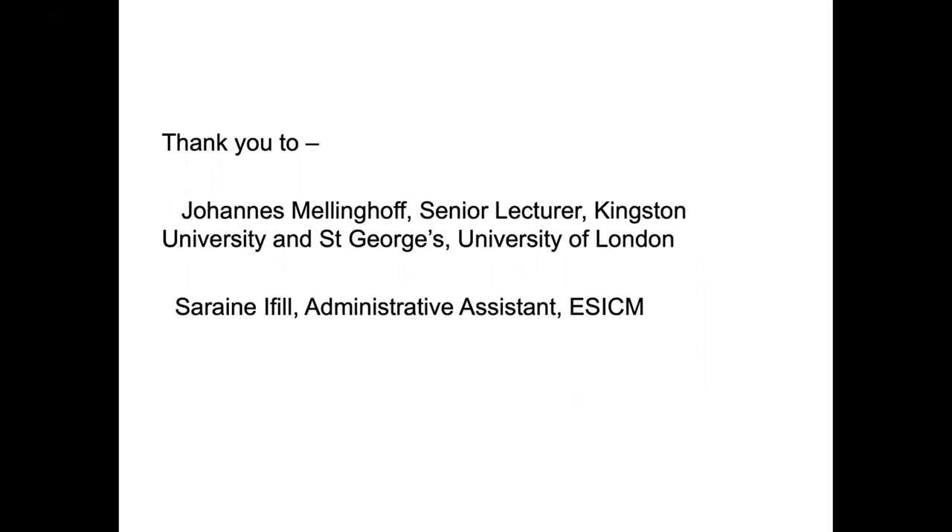Chris finishes a little earlier than expected, thanking Johannes Mellinghoff, senior lecturer at Kingston University and St George's, for his help, and also Sarin for making the event logistically possible. He shares his email address for further questions and hands back to Marta, who has questions from the audience.